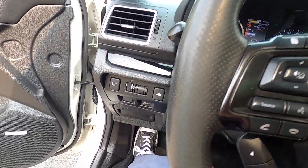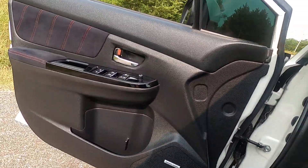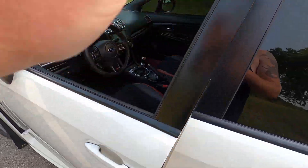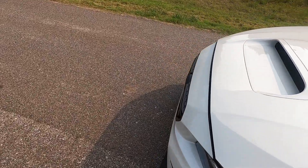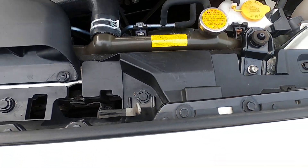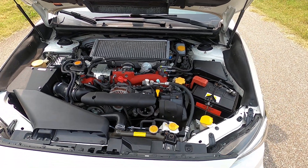Let's go ahead and have a look at the engine bay. I apologize — trying to find the latch here, it's a very low profile latch, pretty hard to find. There we go. Here's our 2.5 liter Subaru Boxer engine.